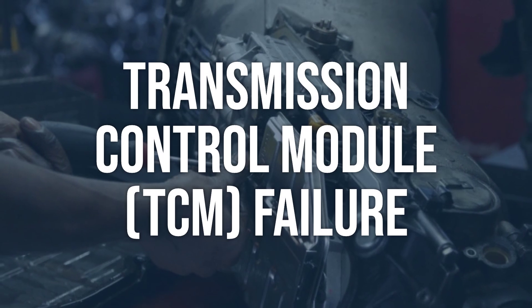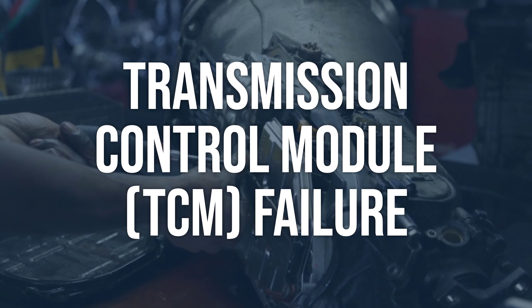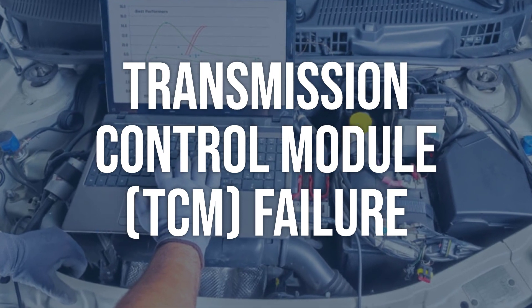Transmission control module, TCM, failure. Use an OBD-2 scanner to check for any additional fault codes related to the TCM. Inspect the TCM and its wiring for physical damage or signs of corrosion.